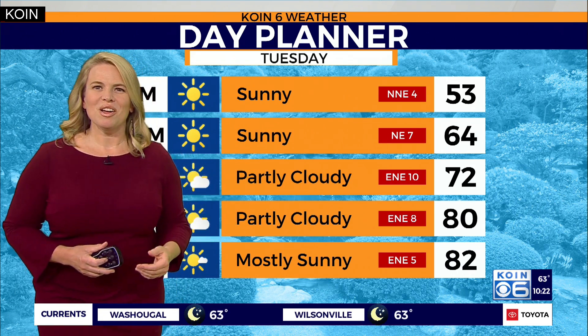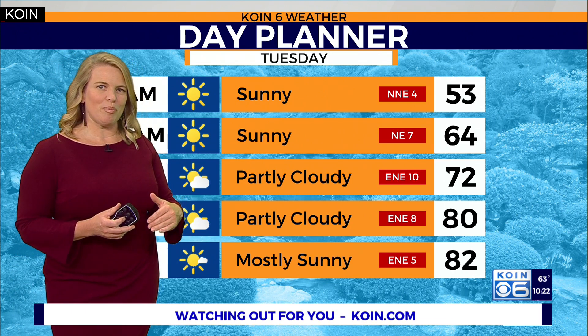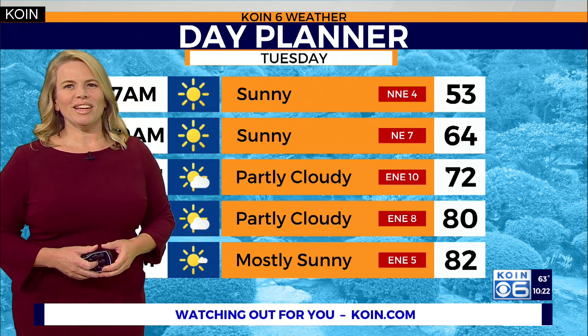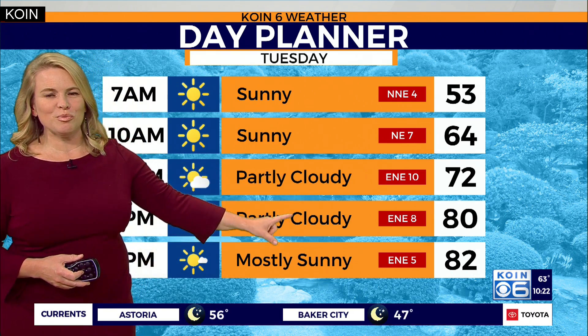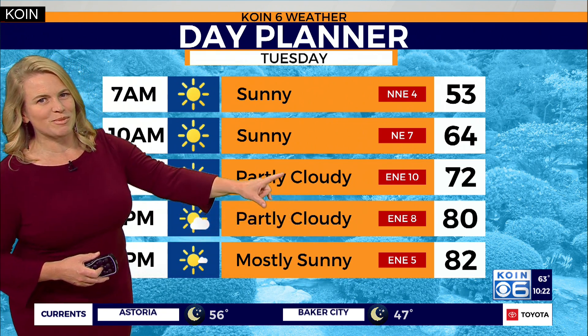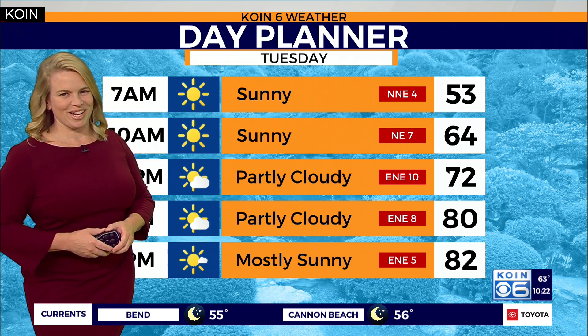Our dew points are going to fall. If you're one of those folks who are sensitive to dew points dropping — meaning it's dry out there — get the bottle of lotion ready, because tomorrow's temperatures are going to be in the low 80s and our dew points are dropping. Easterly wind expected for most of the day. We'll talk about the rest of your seven-day forecast coming up.